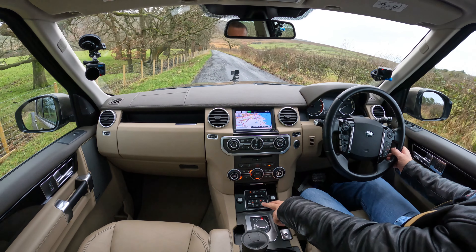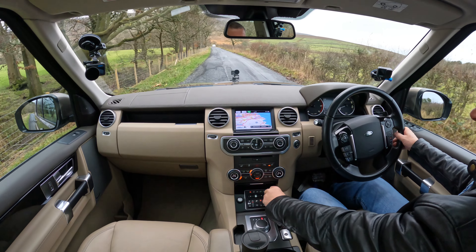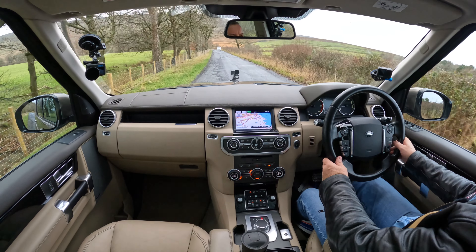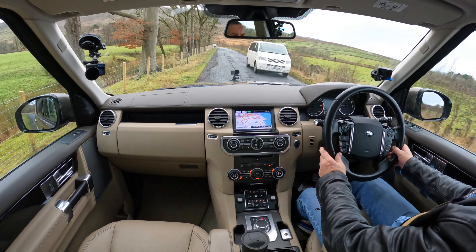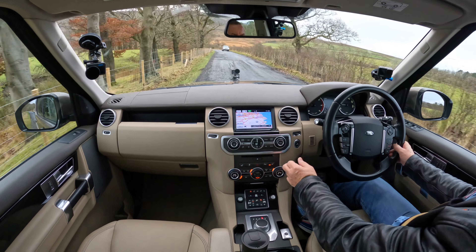Terrain response controls there. We've got power sockets either side, your front heated screen button and your rear heated screen button.